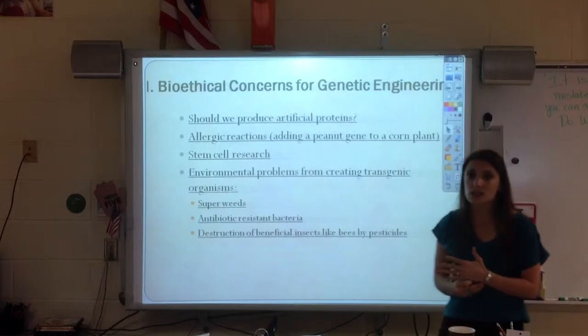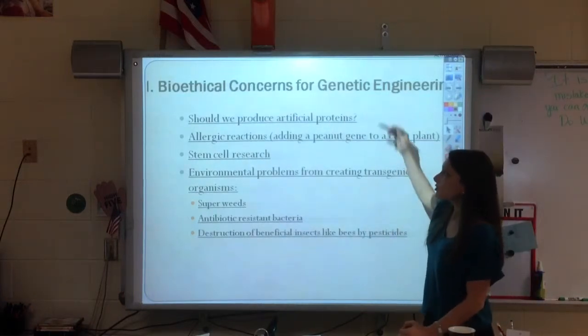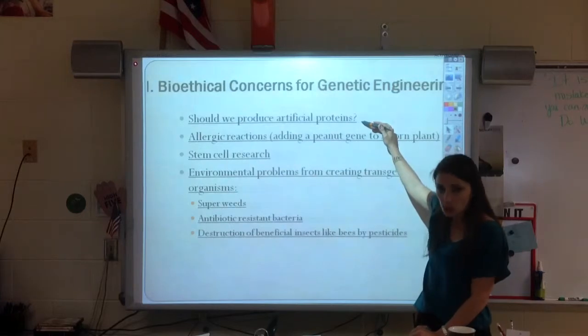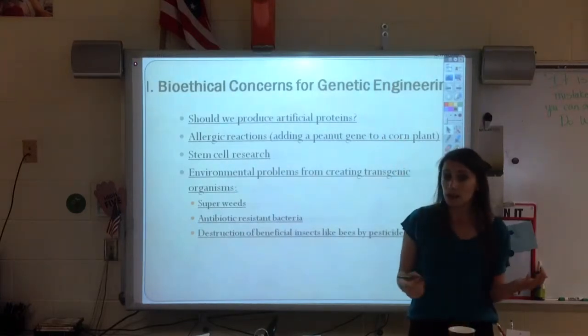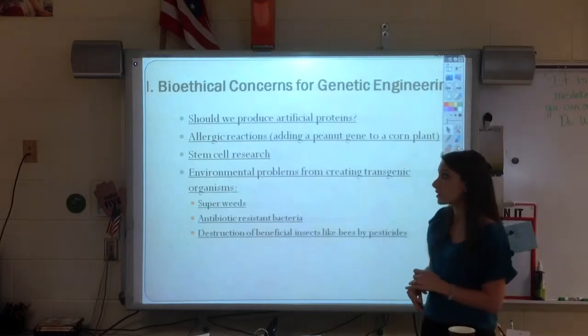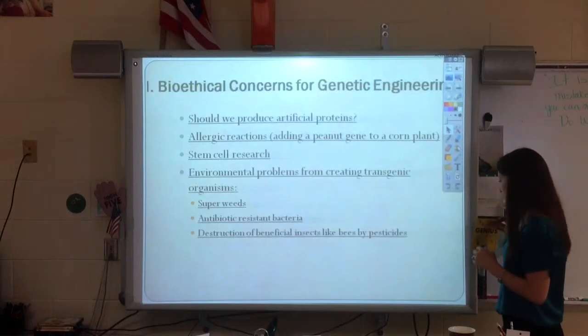The main thing that you're going to practice is the process. As you're doing that, we do want to think about: should we do this? Should we go around doing genetic engineering? If it were your family that had a disease, maybe you would feel a little bit different. And so, this is the end of the notes.